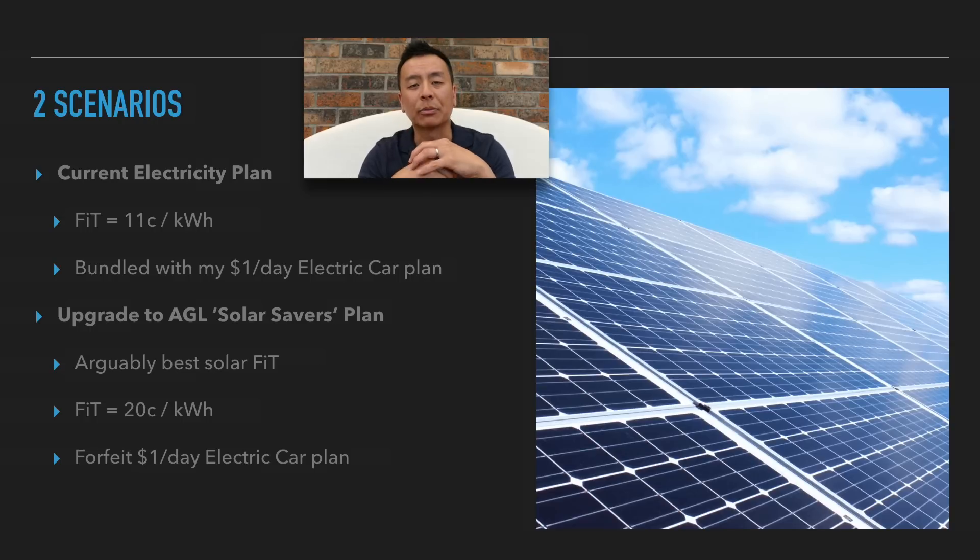The other option is to upgrade to AGL's solar savers plan, which is arguably Sydney's best solar feed-in tariff at 20 cents per kilowatt hour. If I do that, it'll forfeit my $1 a day electric car plan, but they're changing it in the new year anyway, so we'll see what happens next month.